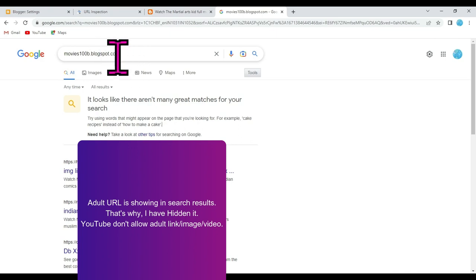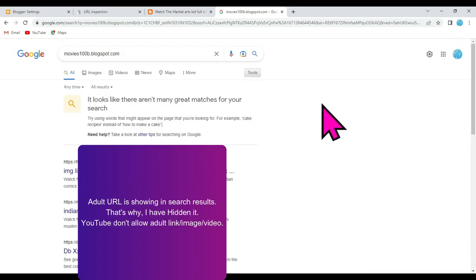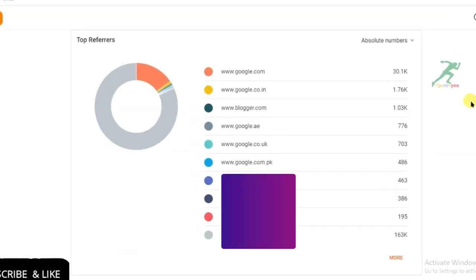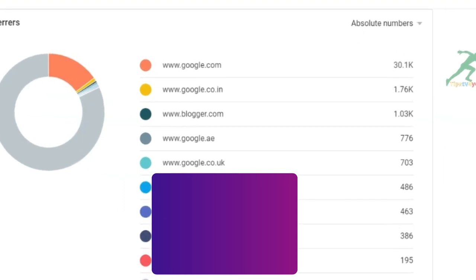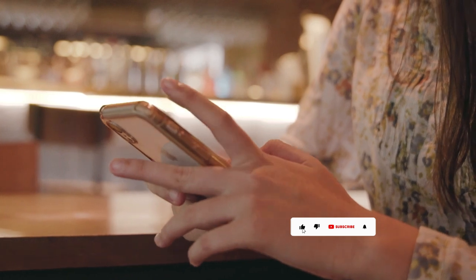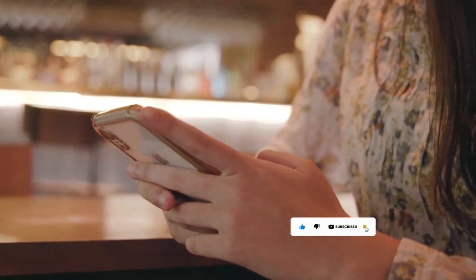If I search my website URL on Google right now, Google will not show my website URL in the search results. But after 24 hours, Google will show my website URL in search results. You will have to submit your website URL on Google Search Engine to get audience. If you will not submit it, Google will not promote your website. I hope you found this video helpful — please like and subscribe our channel. Thanks for watching and see you guys in the next video.